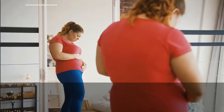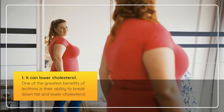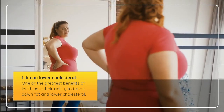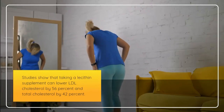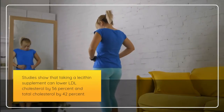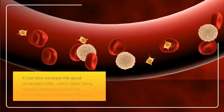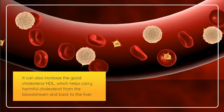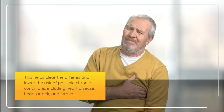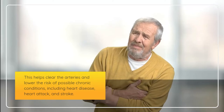1. It can lower cholesterol. One of the greatest benefits of lecithins is their ability to break down fat and lower cholesterol. Studies show that taking a lecithin supplement can lower LDL cholesterol by 56% and total cholesterol by 42%. It can also increase the good cholesterol HDL, which helps carry harmful cholesterol from the bloodstream back to the liver. This helps clear the arteries and lower the risk of possible chronic conditions, including heart disease, heart attack, and stroke.